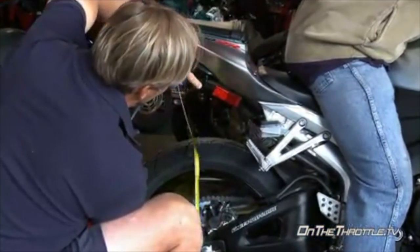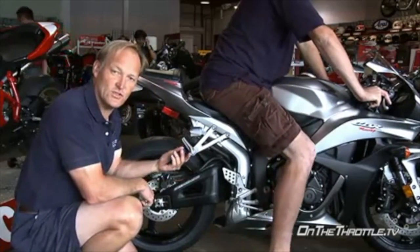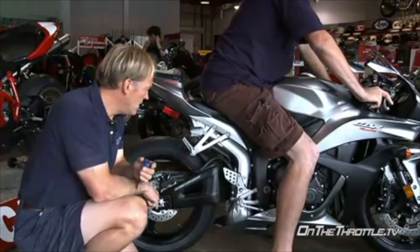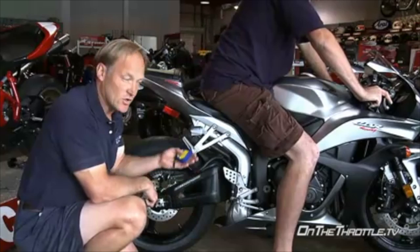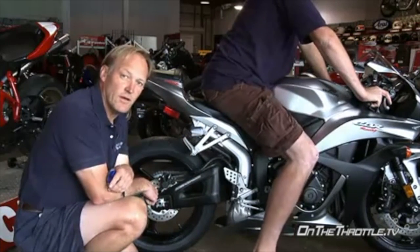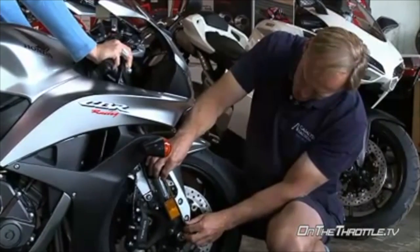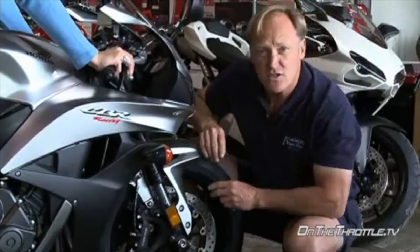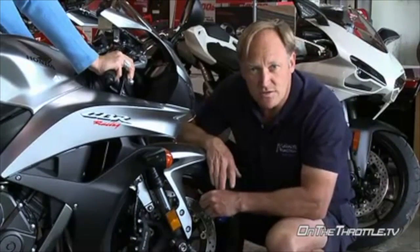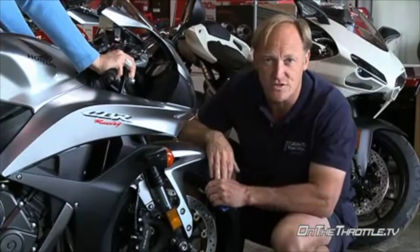It was remarkable to see even just setting the sag what the difference was. When you get past 35–40 millimeters of sag, the back of the bike is collapsing and causing the front to extend, so until you fix that problem you're never going to get a truly accurate measurement. In the front, Lisa has 20 millimeters of sag, so this bike is completely mismatched front to back with springs.